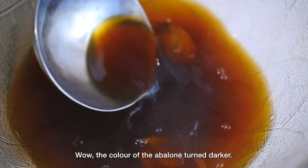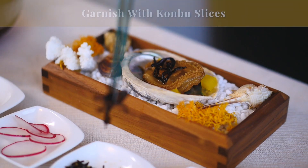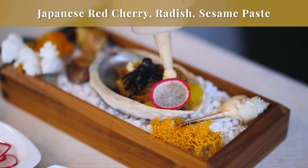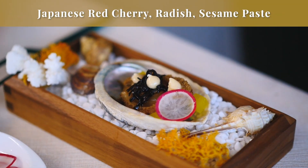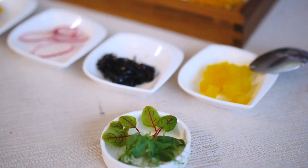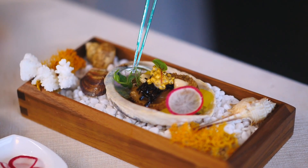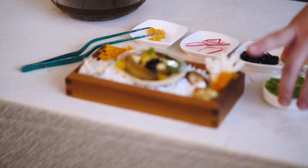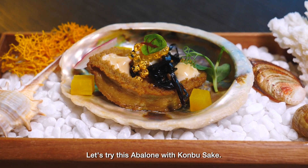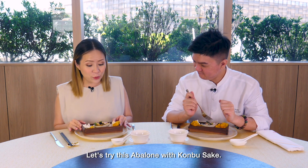Now we're going to check. The color looks a little thick. Yes. Now we'll try to test the kombu sake.